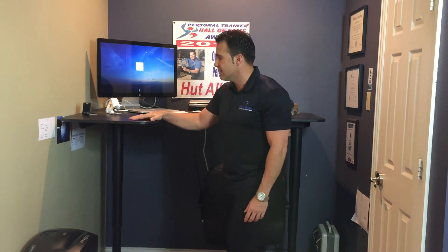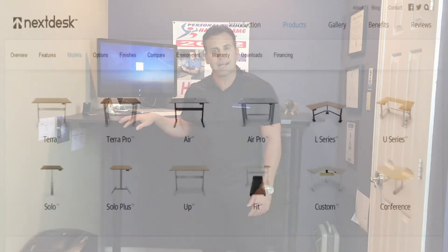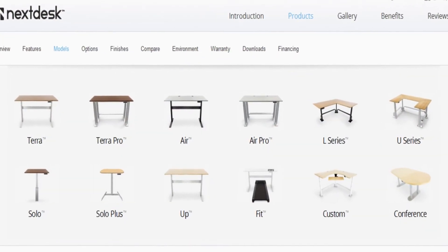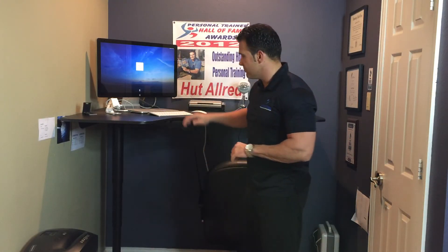You can get this at Ikea for $5.99. We also have nextdesk.com where you can get another stand-up desk — those run around $2,500 if you're into the high-end desk. But this is, for my needs, very efficient.